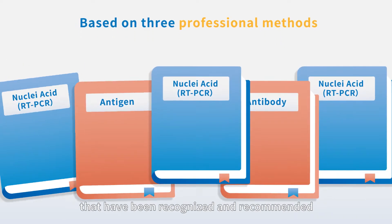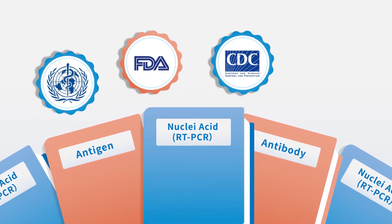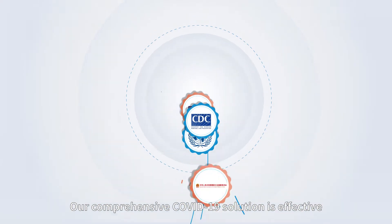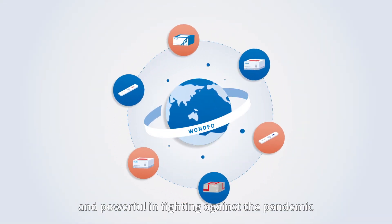These methods have been recognized and recommended by the WHO, FDA, U.S. CDC, as well as the National Health Commission of China. Our comprehensive COVID-19 solution is effective and powerful in fighting against the pandemic.